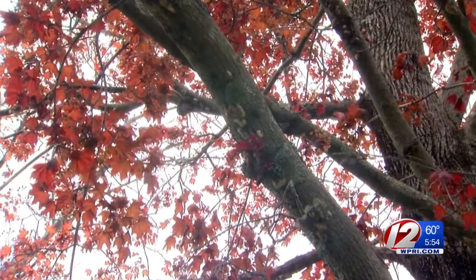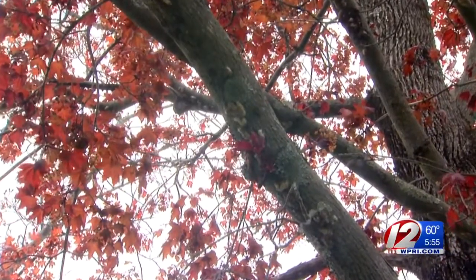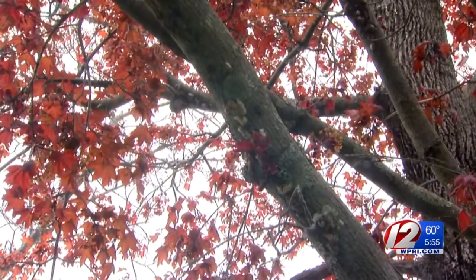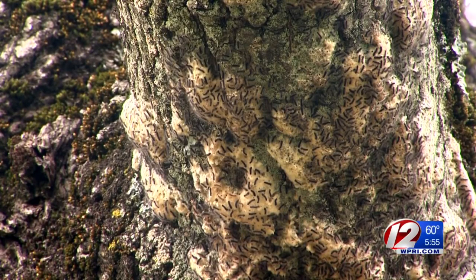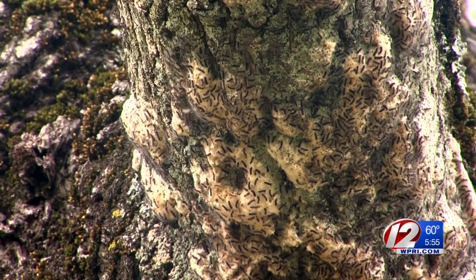If you're going to spray your trees to protect against gypsy moths, the time to do it is when the caterpillars are small. A BT insecticide — Bacillus thuringiensis — kills only caterpillars. The gypsy moth caterpillars typically munch away in our trees right into the end of June.